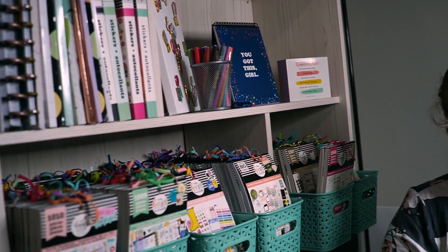Hey guys, it's Amber from Amber Plants Today and I wanted to come on and do a craft space tour with all of you guys. So make sure you stay tuned.